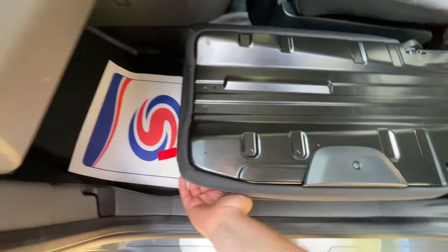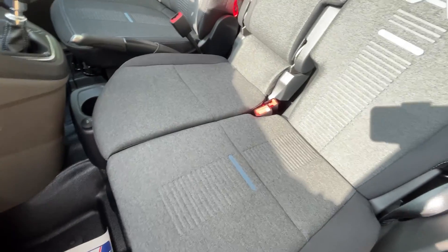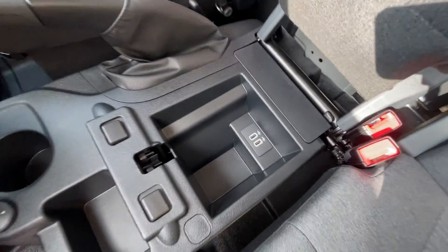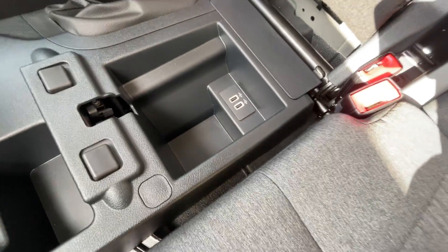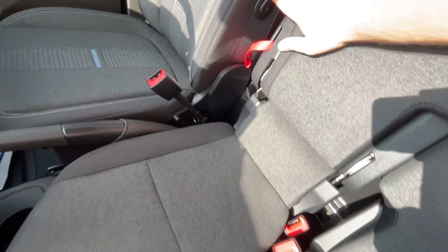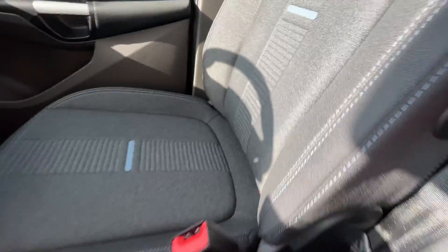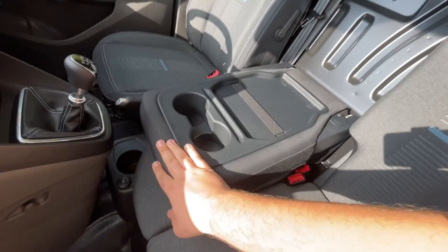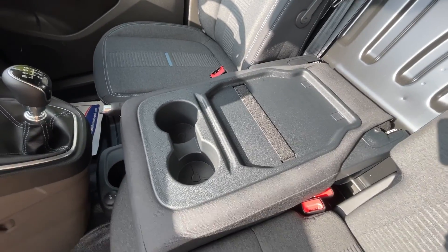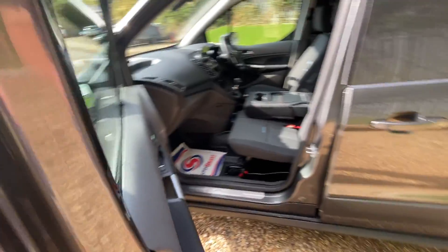Pulling the seat back up, the front part of the seat pops open to reveal two USB-A sockets providing 2.1 amps of charging, then folds back down. Alternatively, pulling on the red tab folds it down into a table and drinks holder — very nice indeed.